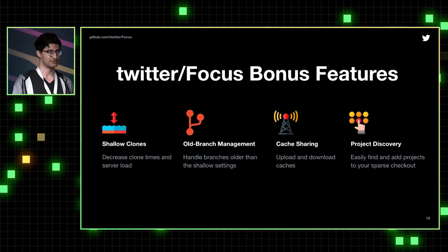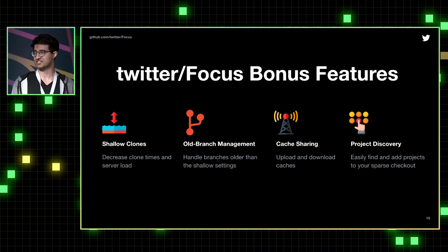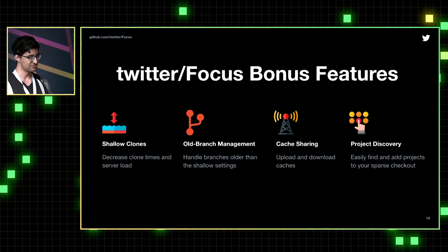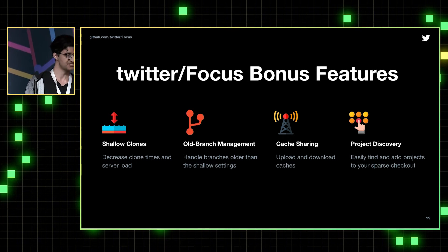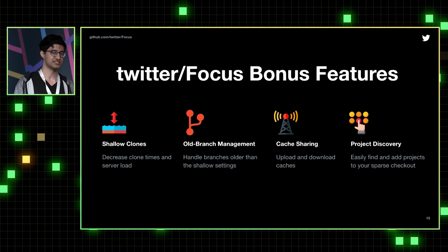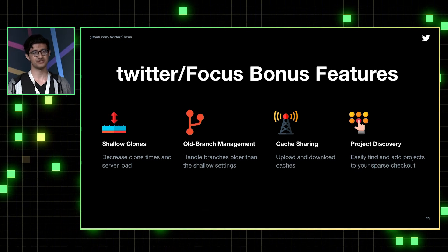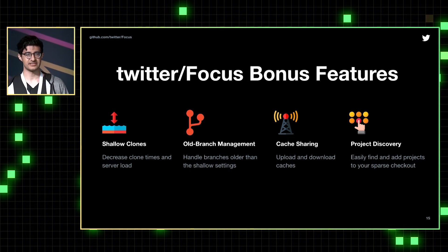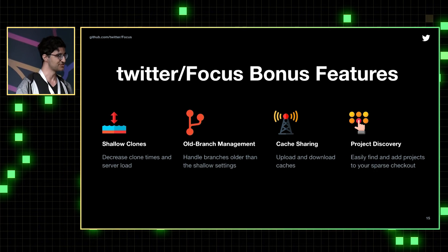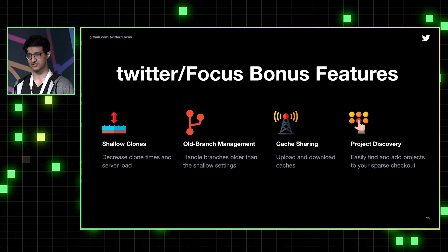Twitter Focus is not just the one sparse checkout feature — it's many things developers will use to integrate sparse checkouts into their workflows. By default it does shallow clones to reduce load times and load on your servers. It has facilities for managing old branches in shallow clones. You can upload and download caches — for example, your CI machine can generate and upload them so clients can download a warm, ready cache. We also have a UI for discovering projects you may want to use and easily adding them to your sparse checkout.